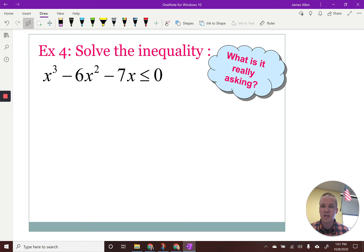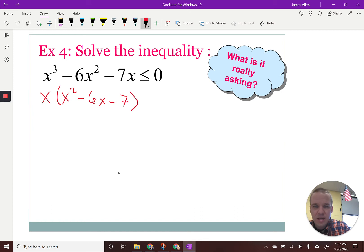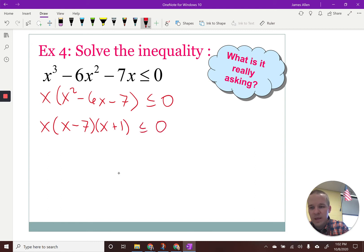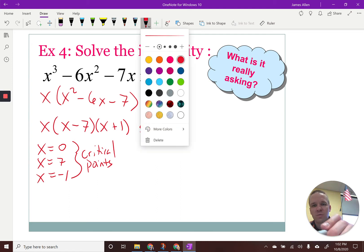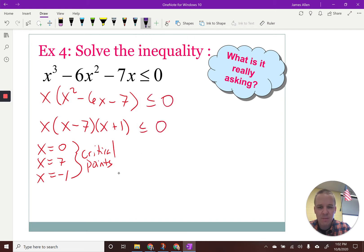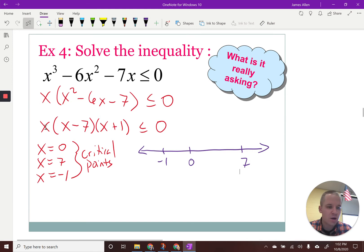Let's go ahead and find our zeros where it crosses or touches the X axis. If I factor this, I can factor out an X: X times (X squared minus 6X minus 7) is less than or equal to zero. Then — what multiplies to negative seven and adds to negative six — that'd be negative seven and positive one. So my critical points are X equals zero, X equals seven, and X equals negative one. These are going to be my critical points. I'm going to draw out a number line and pop these points down: negative one, zero, and seven.